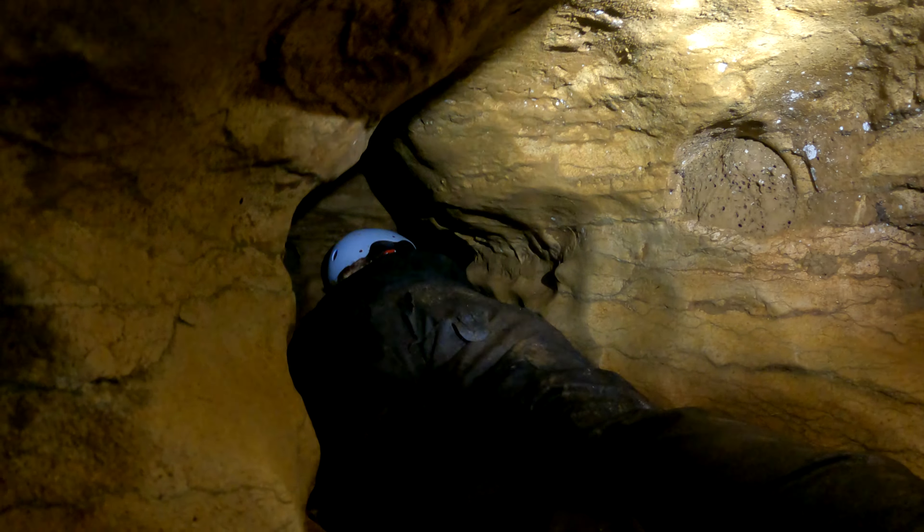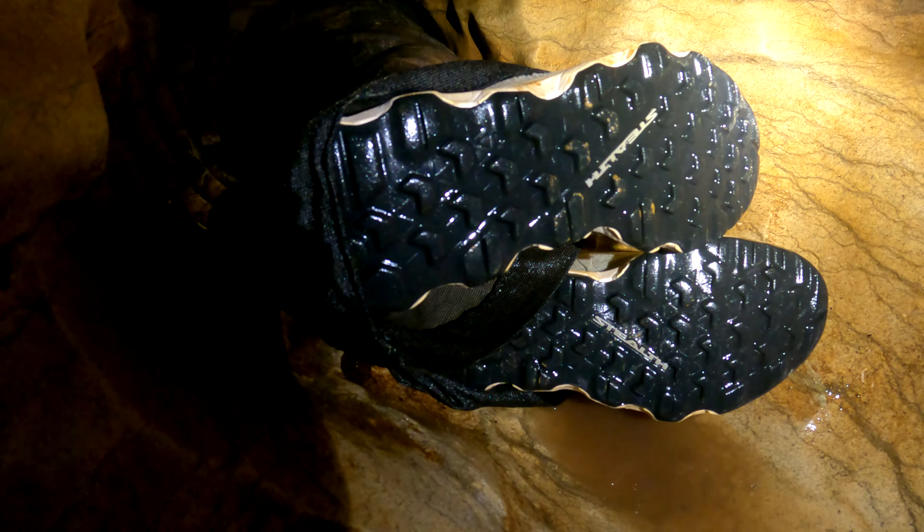Does it look like it opens up? Nah. Maybe someone was digging — it opens up for a minute and then it gets tighter.